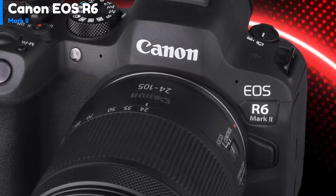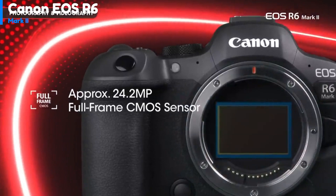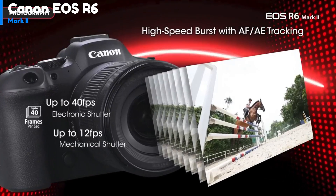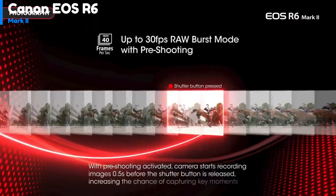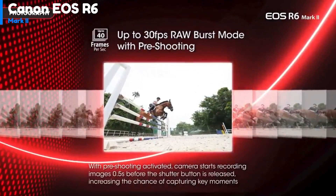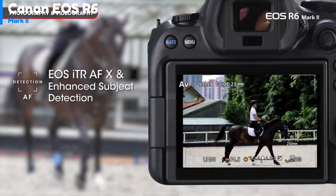At the maximum 12 frames per second shooting rate with the mechanical shutter, the camera can take 1000 shots or more when using a fast SDXC UHS-II card, in JPEG, HEIF, and compressed RAW quality modes. At 40 frames per second with the electronic shutter, it can take 140 to 190 shots. You can fire a burst of up to 15 RAW quality shots in a half second before fully pressing the shutter release button.